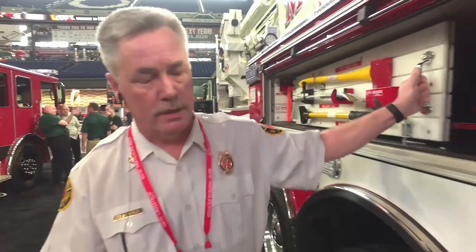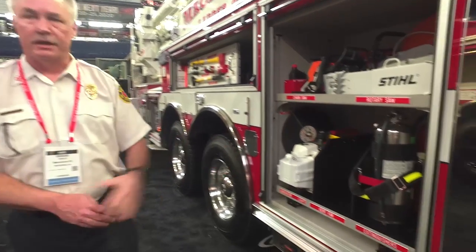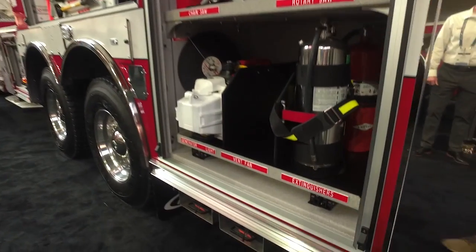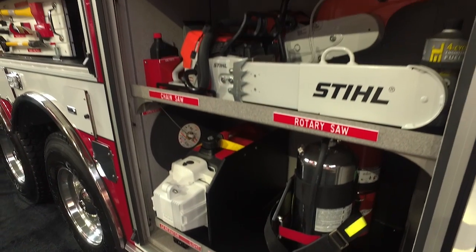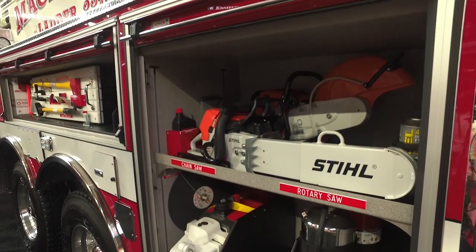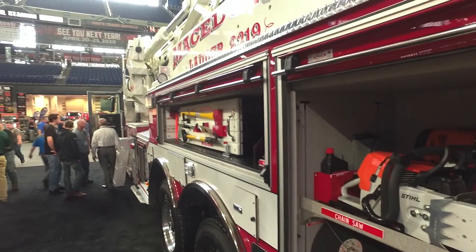The next compartment holds a small generator, ventilation fan, and extinguishers, and also saws for use for ventilation and whatever other rescues we may have to make with it. All mountings and compartments have been done by Sensible Products.